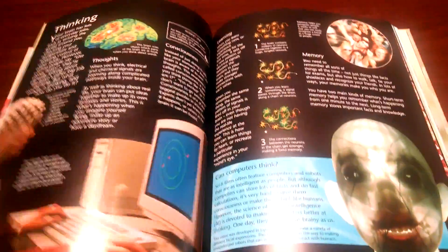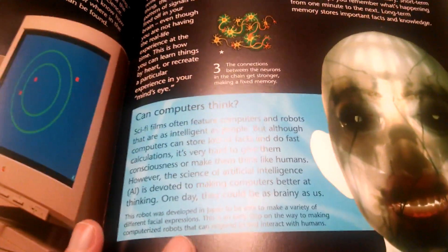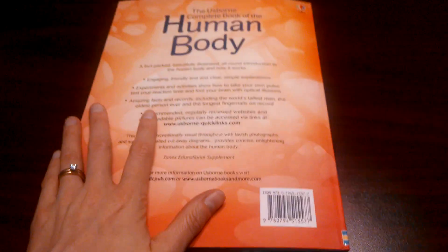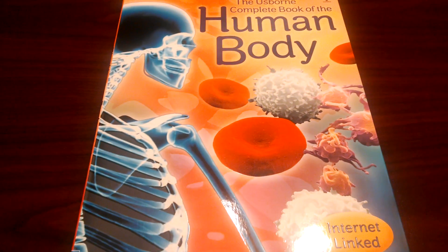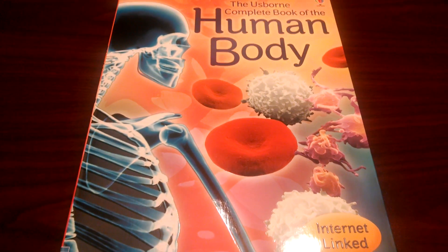Anyway, this is a great book. It's fabulous. That's just weird — what is that? 'Can computers think?' Wow. Great book, I love it. $14.99 — wonderful addition to your home library. To order this book and any other Usborne books, please visit my website, usbornebookbarn.com. Thank you.